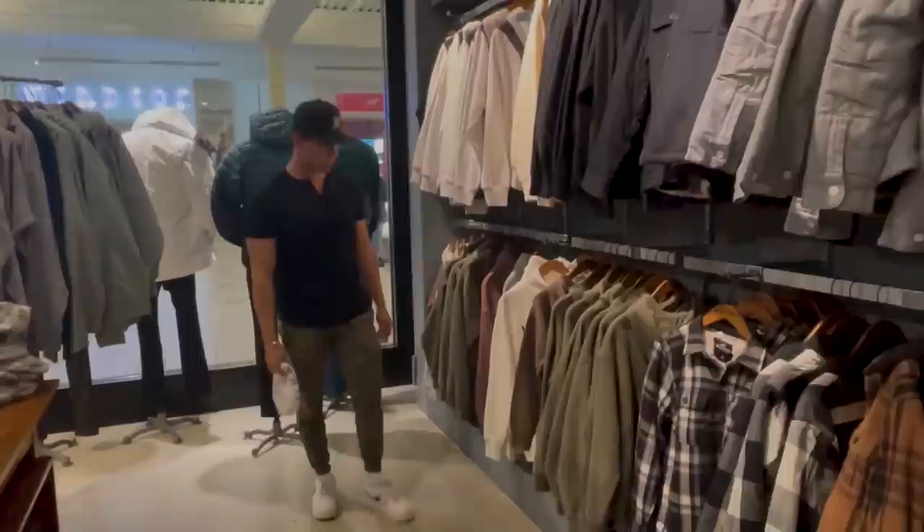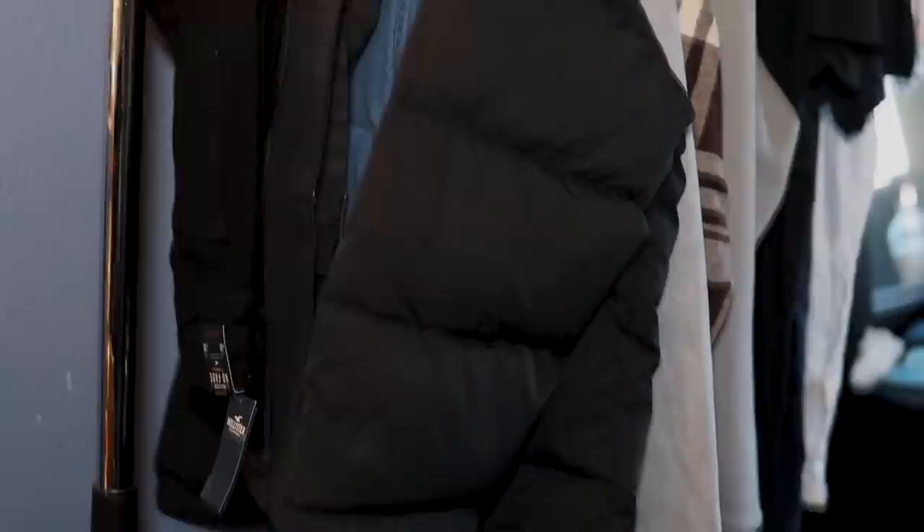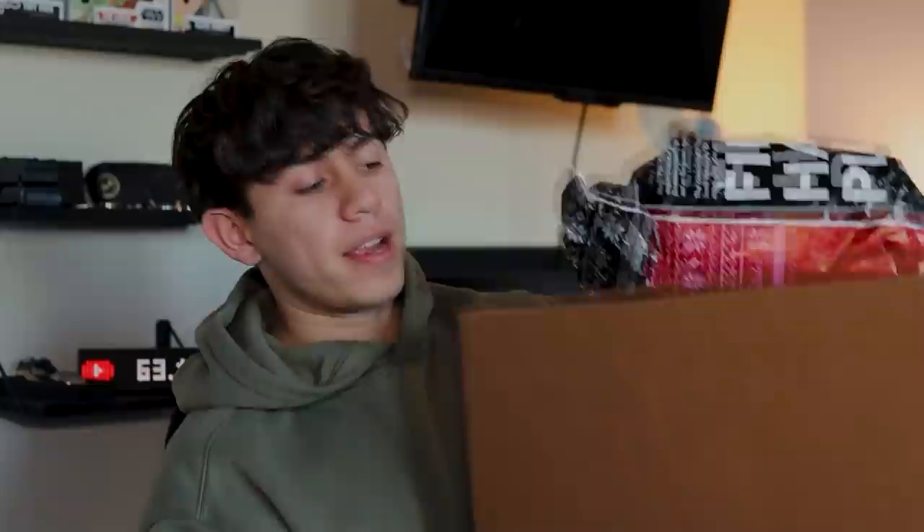Hollister doesn't even need an explanation because I've talked about them so many times on the channel. They're one of my favorite places to get nice, affordable clothing. Since it is winter right now, this is gonna be more of a winter try-on haul, so most of the pieces I got are winter clothes to make sure you look good and stay warm at the same time.